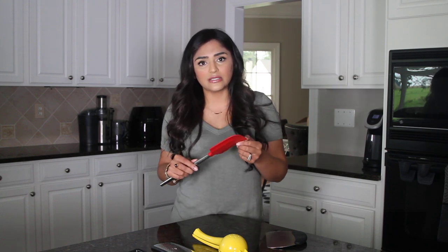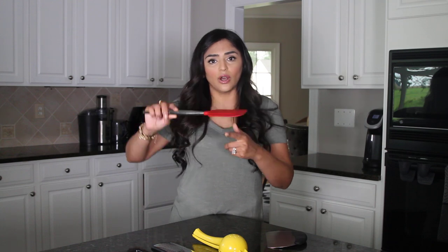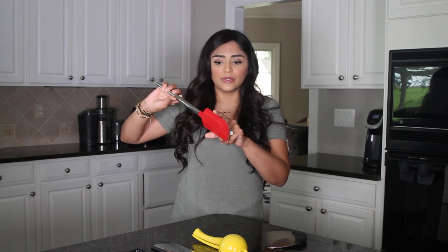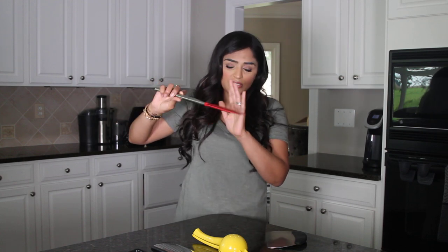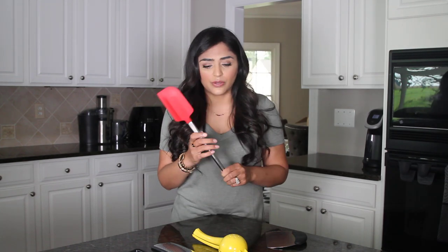It's heat resistant up to 600 degrees and it doesn't chip or scratch or anything, so they're really, really useful. The design and the edge also, when you're emptying your pots and putting leftovers into Tupperware, it gets it really clean because the silicone can cover a lot of surface area. I have three of these in three different colors — they're fantastic.